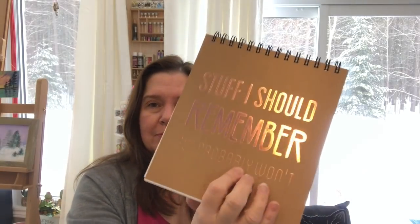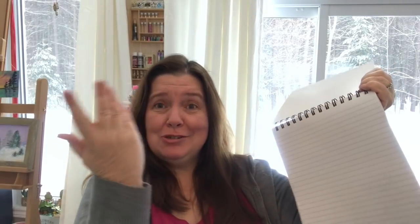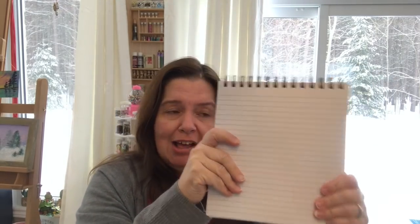I saw these notepads with 280 lined pages. I like the size — not too big but nice and thick with thick cardboard. They're three dollars fifty. I picked this one because of what the cover says — it says 'Stuff I should remember but probably won't.' That's very me. I write things down and then forget them, like doctor's appointments. So I got this nice pad to write stuff down that I need to remember but probably will forget.